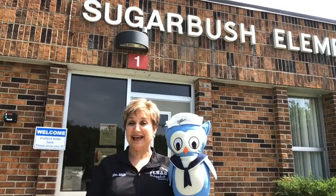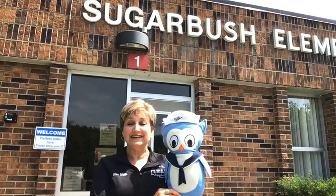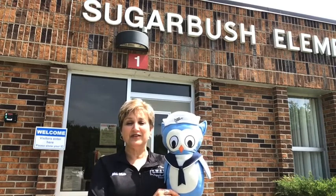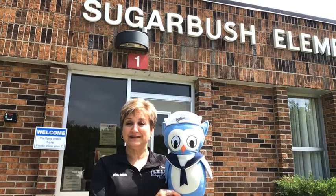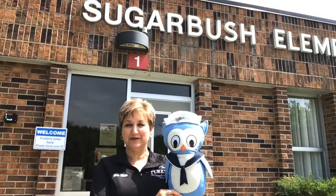Hello incoming kindergarten students. I'm Mrs. White, the principal here at Sugarbush Elementary, home of the Owls, and this is our school mascot, Shippy. We are so excited that you are coming here in the fall. Kindergarten is such a fun grade. There are so many things to learn and new friends to make. We are going to be working really hard to make sure next school year is amazing for you here at Anchor Bay.